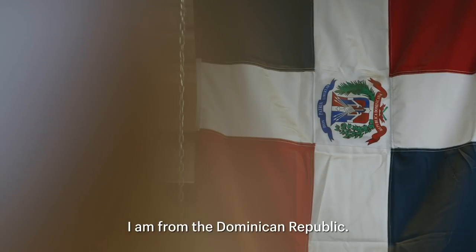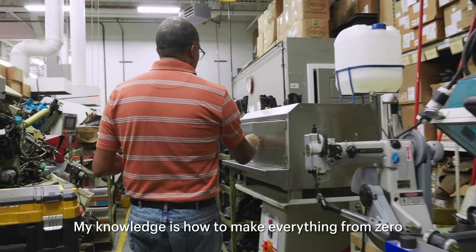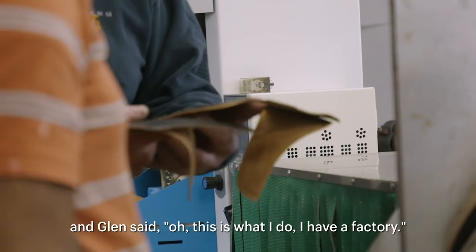I'm from the Dominican Republic. I started in the shoe business when I was a young boy. And my knowledge is how to make everything from zero. I have the factory, you know.